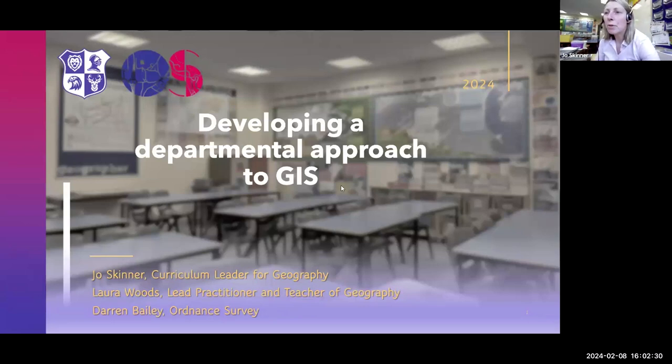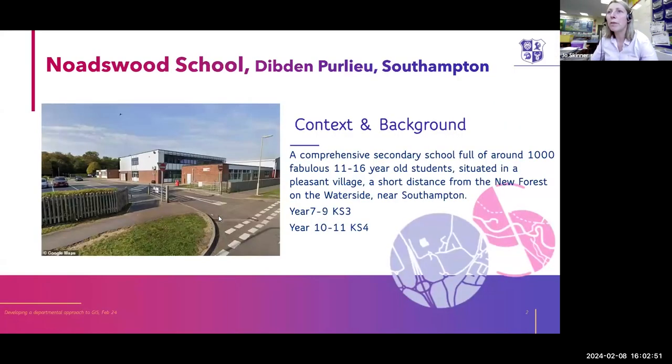My name's Jo Skinner and I'm a curriculum leader for geography at my school. I also work very closely with Laura Woods, who's a lead practitioner for geography at Nodeswoods, and also with Darren Bailey, who works at the Ordnance Survey. We've been working over the last couple of years on developing a department approach to GIS. We're a comprehensive secondary school, 11 to 16, located just outside Southampton on the edge of the New Forest. I joined Nodeswood in September 2022.